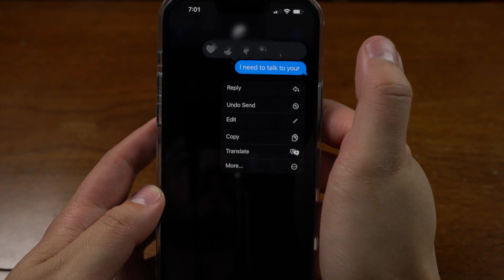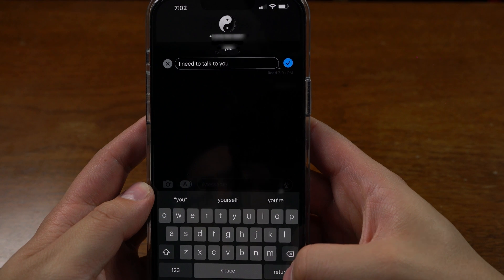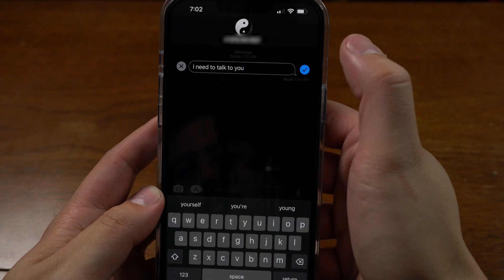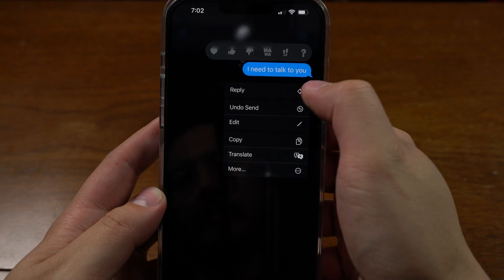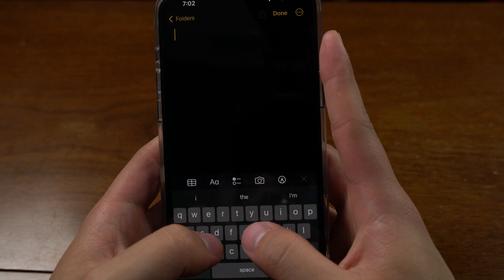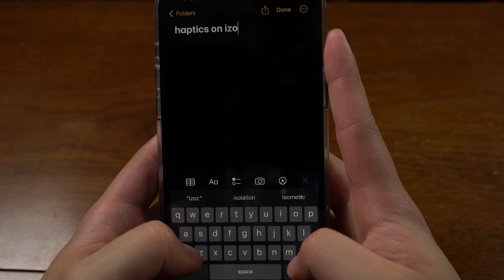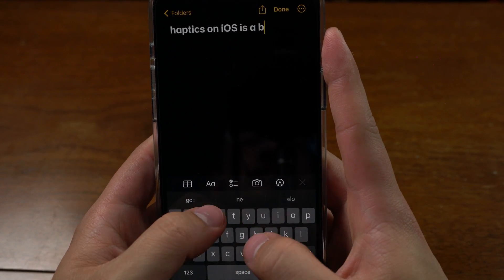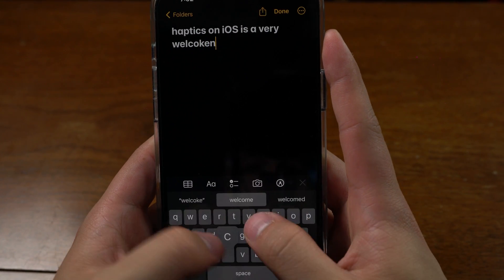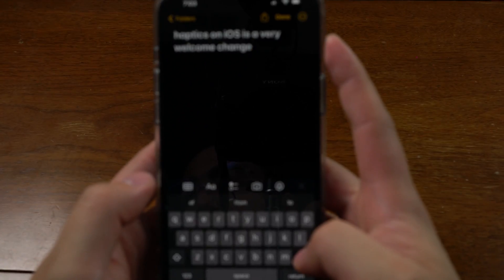Moving into Messages, they've added the ability to edit and unsend a message. After sending, you long press the message and you're now presented with the option to edit or unsend. It does warn you that it may not delete or edit for people who are on older versions of iOS. Apple has also turned on the ability to have keyboard haptics. As someone who's been using an iPhone and an Android phone simultaneously for the last six or seven years, it feels both great and honestly kind of wrong. It's a really nerdy feature that very few people will appreciate, but I'm happy it's here.